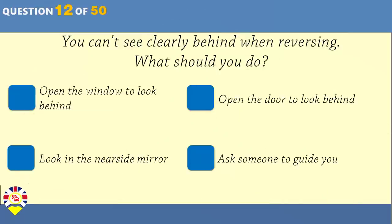You can't see clearly behind when reversing. What should you do? Open the window to look behind. Open the door to look behind.